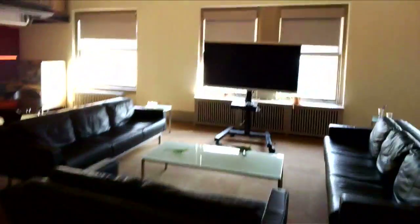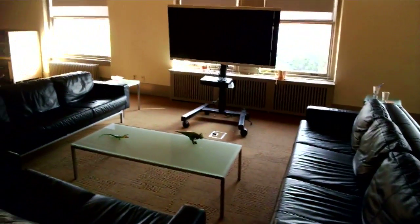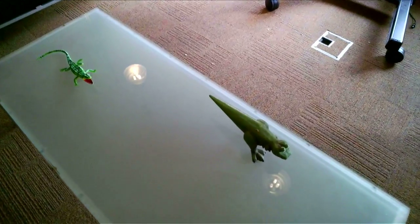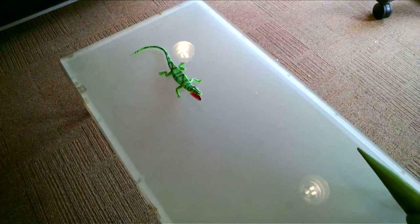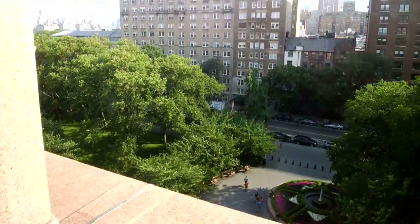Across from that is our student center, which is a communal space for the graduate students here at the museum. It's also where the offices of the first-year graduate students are. It's a nice space — we've got a big TV, comfortable couches, and here we have some Archosaurs, which is a group composed of alligators, crocodiles, and dinosaurs and their close relatives. And as an added bonus, we get a nice view of Manhattan.